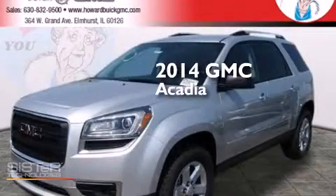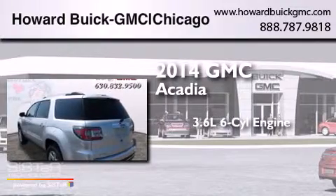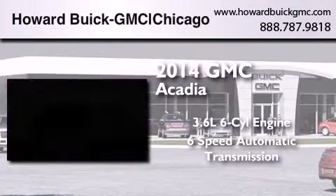This is a brand new 2014 GMC Acadia. It features a 3.6-liter six-cylinder engine and a six-speed automatic transmission.